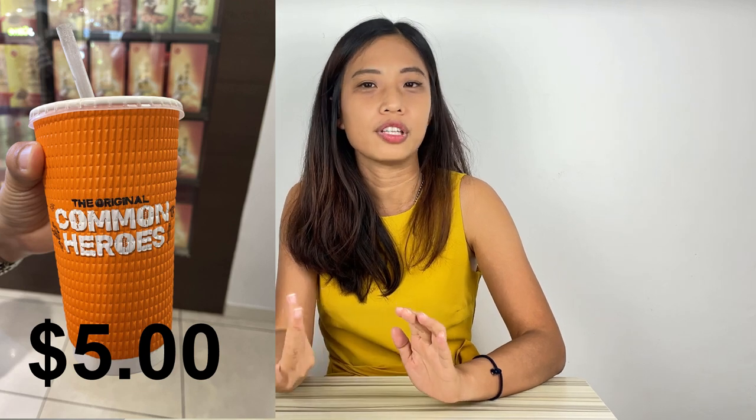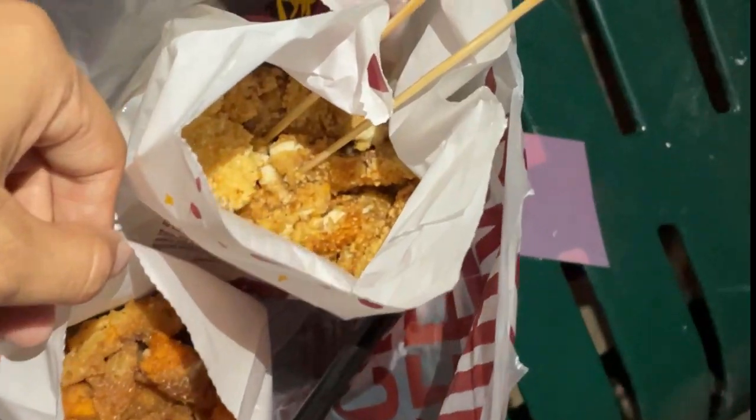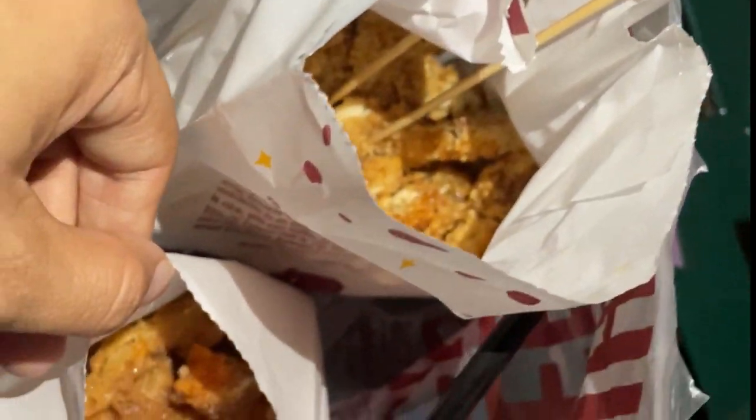For dinner, we wanted to be a bit healthier, so we got an organic juice at $5.00 from a mall store, plus a Shihlin XXL crispy chicken value set again at $8.50. Shared by two people, the dinner price was $6.75. Day six total expenses: $16.05.